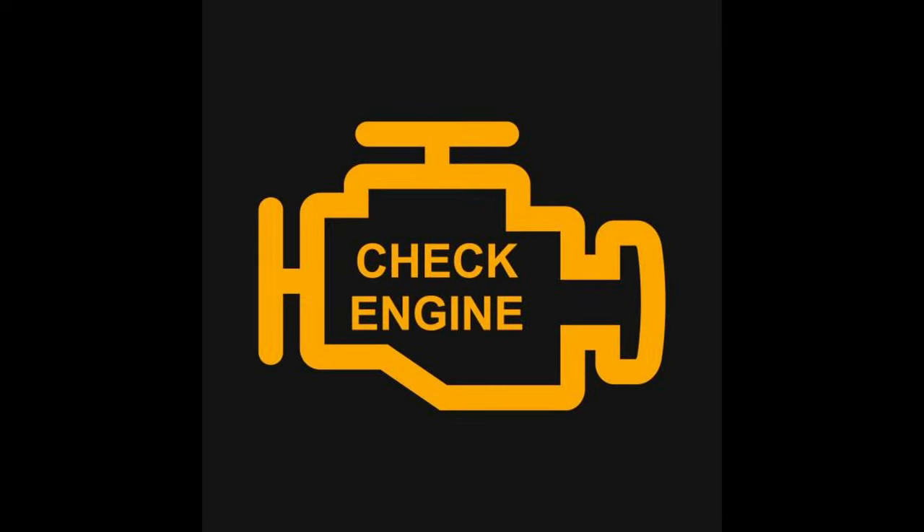Firstly, the check engine light is on. If your vehicle's check engine light remains on constantly and never goes off, there's a good chance that your vehicle has a faulty engine control unit. There are numerous reasons why a car's check engine light will remain on, and the most common reason is a problem with the ECU. If you notice that your check engine light is always on, take your vehicle in for service and request that they check the engine control unit.